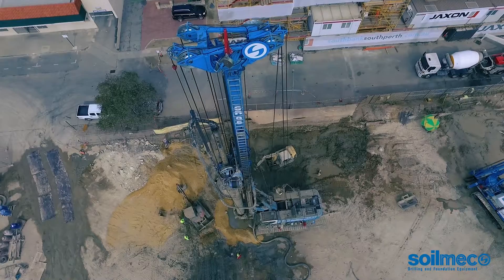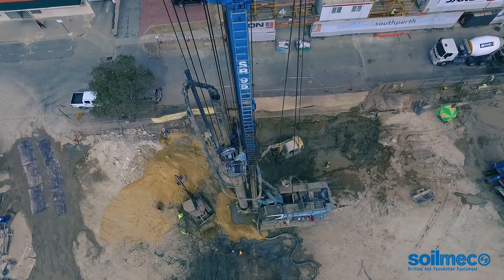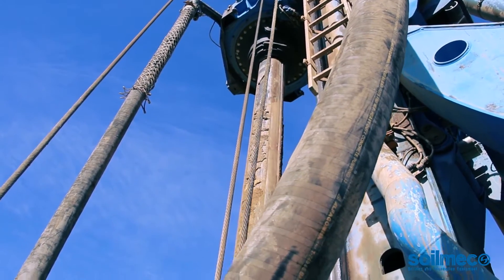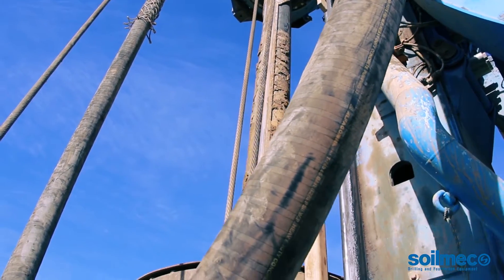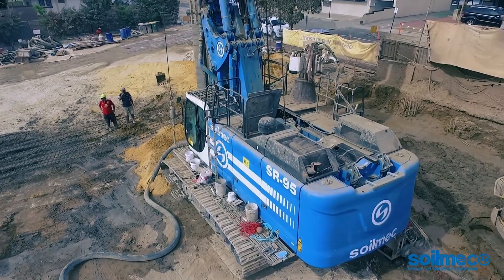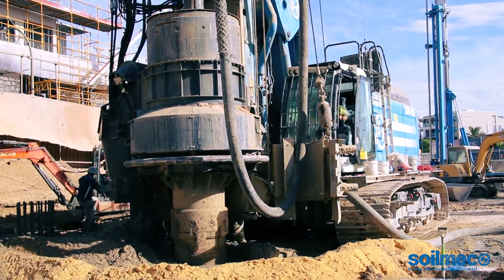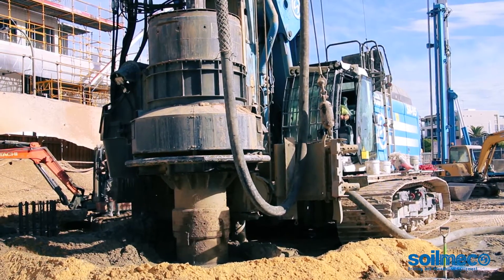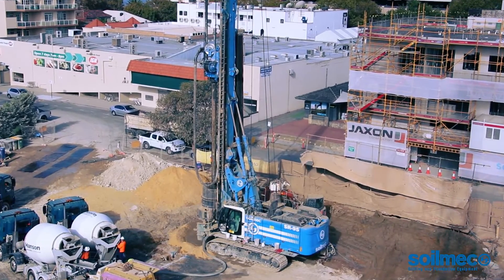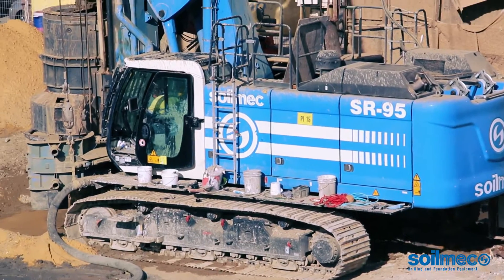After a month of jet grouting, the cased secant pile machine, the SR95, arrived. That was going to do a secant pile wall around the perimeter of the Aurelia job site. That started works in early January and is busy at present, doing 830 millimetre diameter secant piles to a depth of 27 metres. In terms of production rate, the SR95 in cased secant pile mode would do around four to five holes a day.